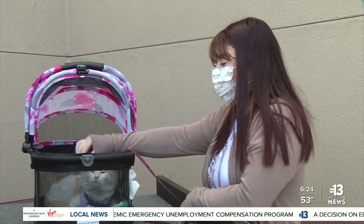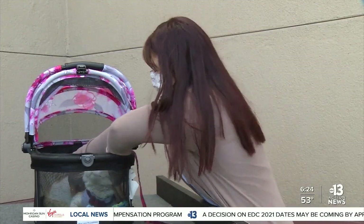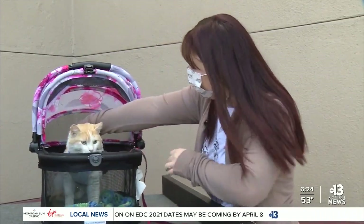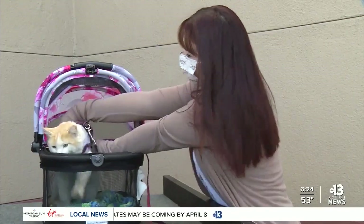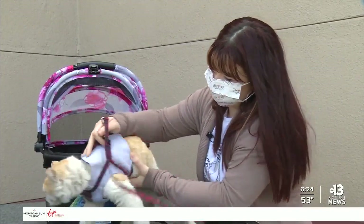How old do we think he is? He's eight months, so he's still very young and he's still recovering from being neutered. So that means people that take Charlie in — he's not quite ready to go out in the cold. It's cold out here this morning.